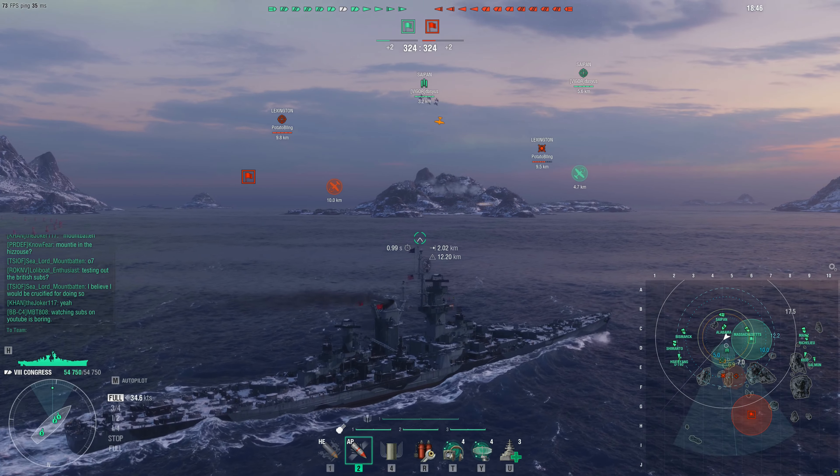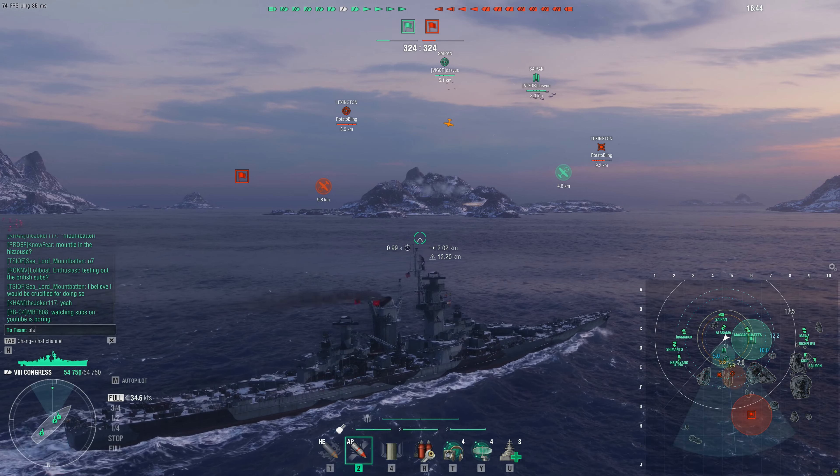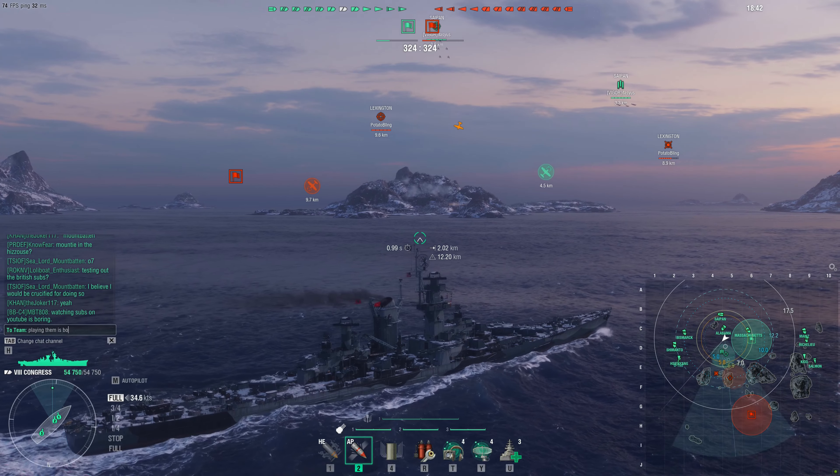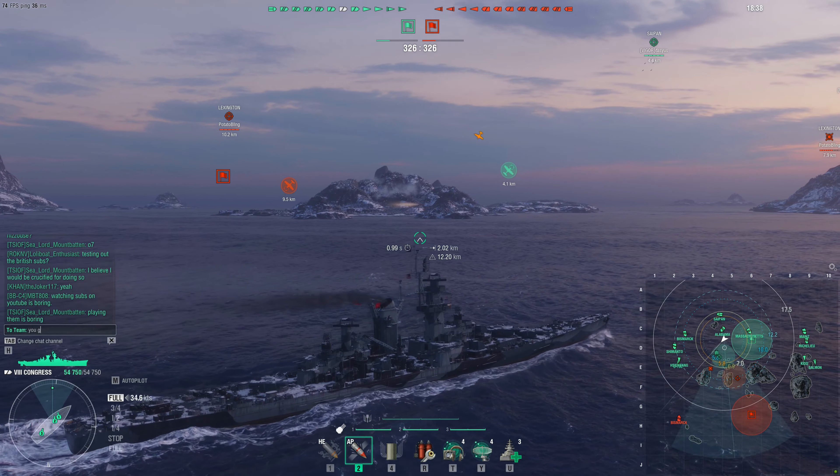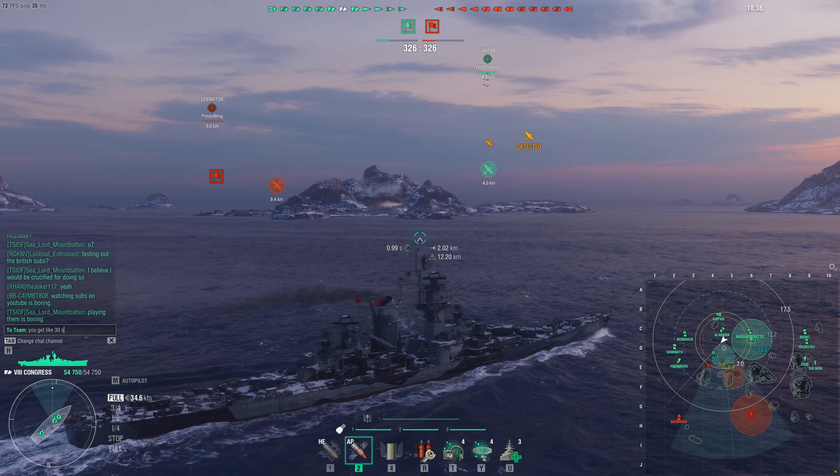However, in today's World of Warships I would highly advise against picking up the Congress, because oh my god this thing is terrible today. It's so bad. We're going to talk about why right here.